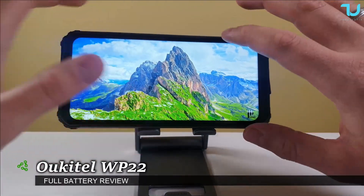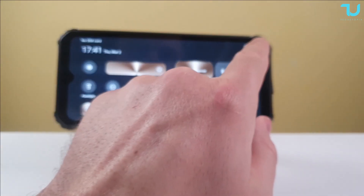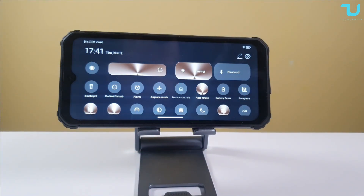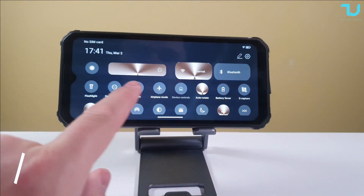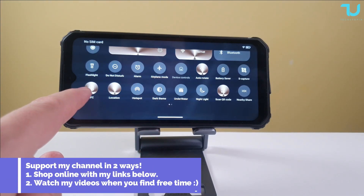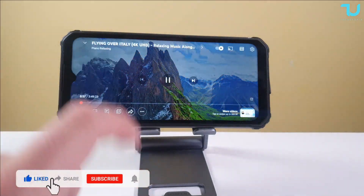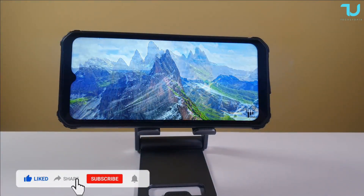Assalamualaikum and welcome back — battery drain test with the Oukitel WP22. Starting at 51% battery. Test conditions: Wi-Fi enabled, screen brightness at maximum, GPS location on, NFC turned on, and YouTube playing at 1080p resolution.